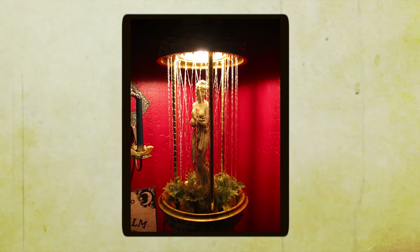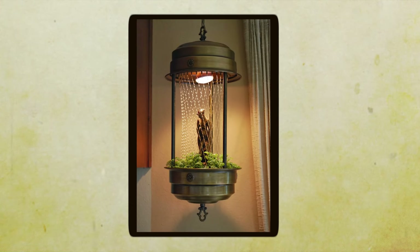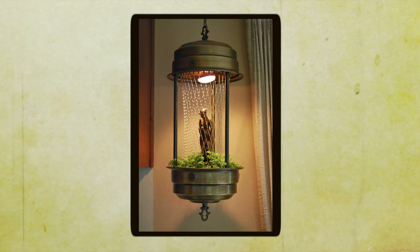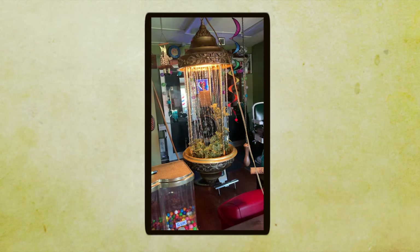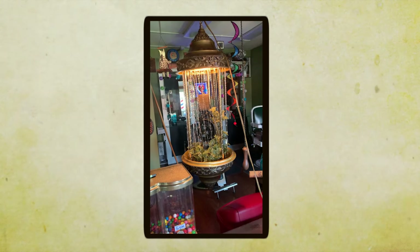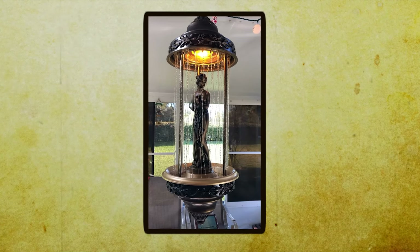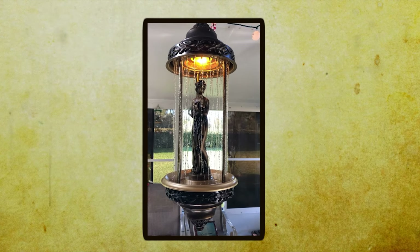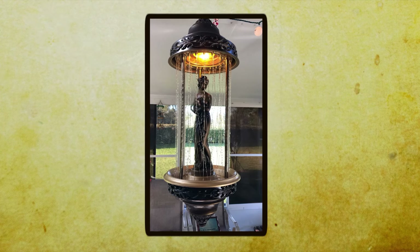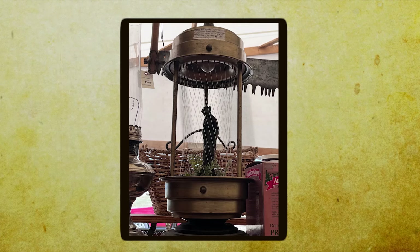It was the perfect addition to any space in need of a touch of ambience and intrigue. These oil rain lamps weren't cheap, but for those willing to splurge a little, they offered a unique and enchanting way to light up their homes and create a sense of tranquility. Give this video a like if you love oil rain lamps — if you don't, write me a lengthy paragraph as to why in the comments.